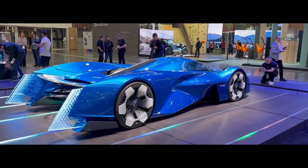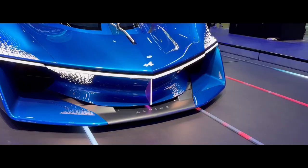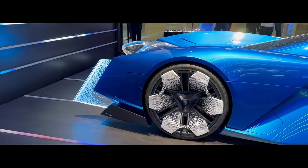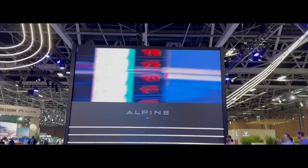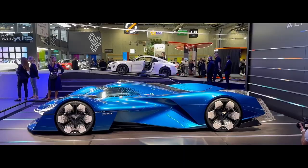Renault's Alpenglo is a conceptual sports car showcased at the Paris Motor Show by Renault's Alpine division. The car is powered by hydrogen and features a design inspired by natural elements such as fire, water, ice, wind, and steam. The Alpenglo is a single-seater with a hybrid hydrogen internal combustion engine, though no official power figures have been released. Its design is a nod to the Alpine A220 from the late 1960s, and its dimensions are more than five meters long, over two meters wide, and less than one meter high.